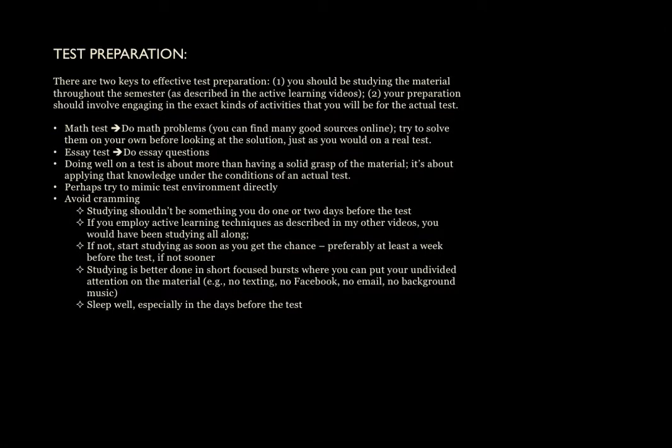Hello, and welcome to another video on study skills and learning skills. In this particular video, I thought I would talk about how you can study properly for an exam. I know that most of these videos are focusing more on the learning aspects, but certainly if you are a student and you're in school, you're going to be taking exams, so I thought I would spend a bit of time talking about how you could prepare for an exam.